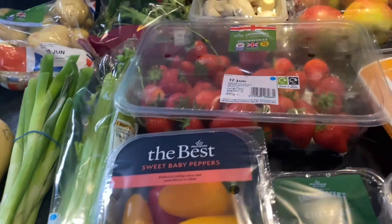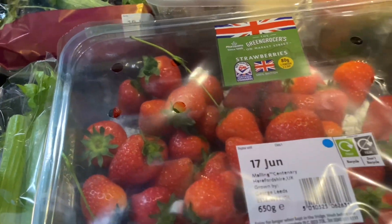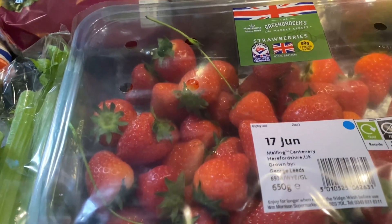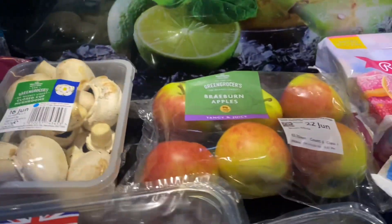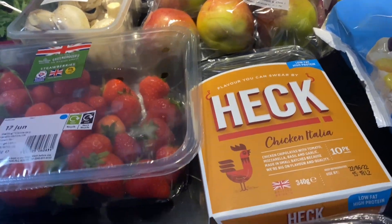Some sweet baby peppers. Strawberries — look at the size of these, they look absolutely delicious. It is strawberry season here in the UK and British strawberries are really super tasty. Some mushrooms, which are speed. Some apples, which are speed — ages and ages since I've had these.